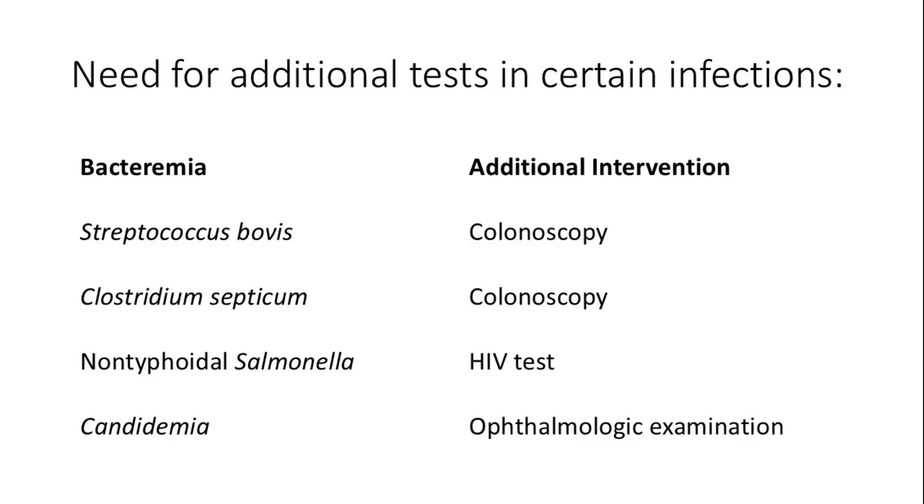Certain infections require additional tests. Bacteremia caused by Streptococcus bovis or Clostridium septicum necessitates a colonoscopy, while non-typhoidal Salmonella calls for an HIV test. Candidemia, on the other hand, requires an ophthalmologic examination.